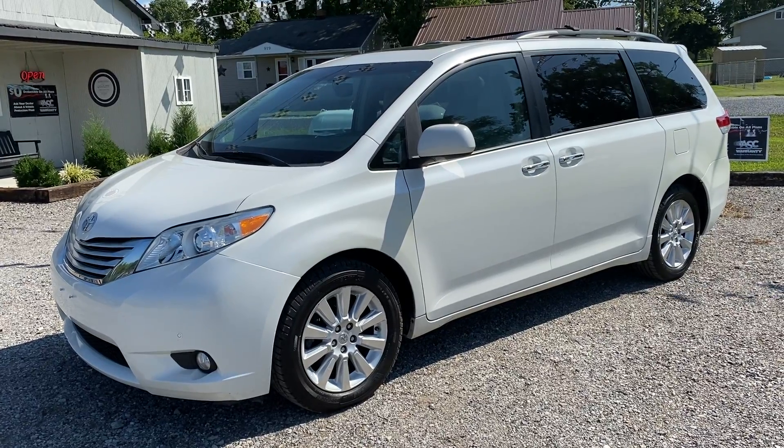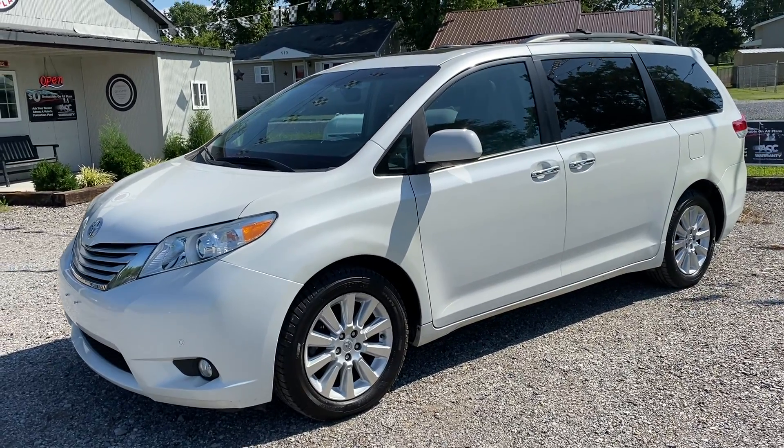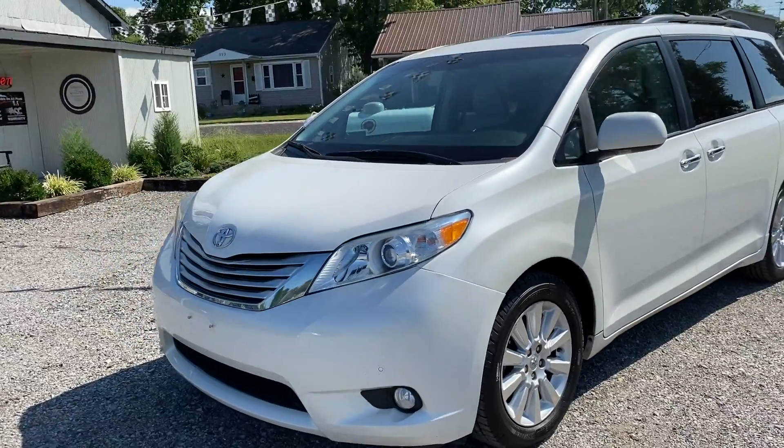If you do go on the Carfax and look at it, the second owner is actually the dealership, so we are not actually qualified as an actual owner.